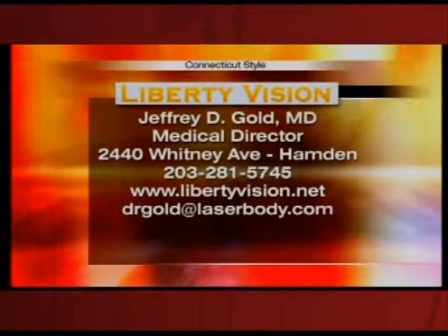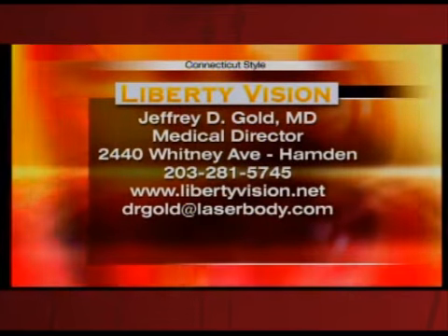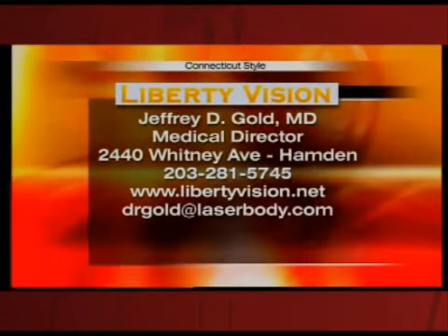If you want to learn more about EpiLASIK, you can contact Dr. Gold at Liberty Vision. The phone number is 203-281-5745, and you can check out their website at libertyvision.net. Dr. Gold, that was very informative. Thank you so much for being here.